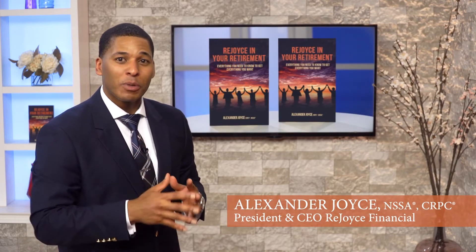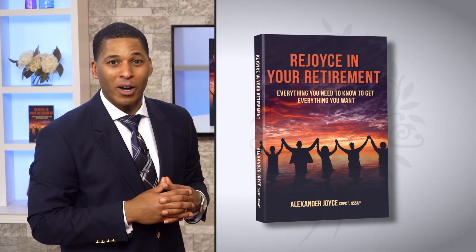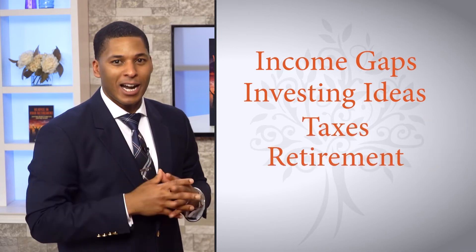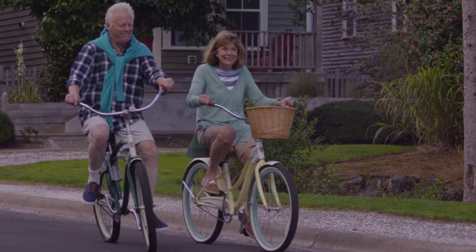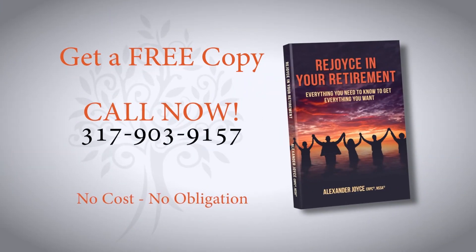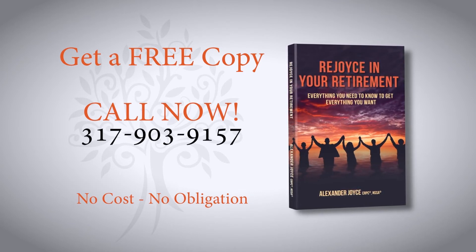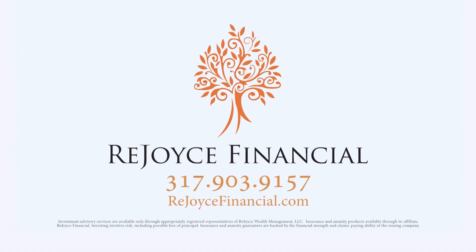Getting the education you need for a successful retirement is key. That's why I've written my second book, Rejoice in Your Retirement: Everything You Need to Know to Get Everything You Want. The book covers topics like identifying the income gaps, new ideas for investing, taxes and retirement, your legacy beyond dollars and cents, and much more. I've written this in an easy-to-understand format so that just about anyone can get the most out of it. To get a copy, you can go to Amazon. But if you're one of the first callers, you can get a complimentary signed copy by scheduling a no-cost, no-obligation visit. Call now — education is key, and let us help you rejoice in your retirement.